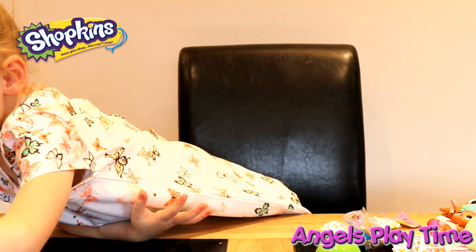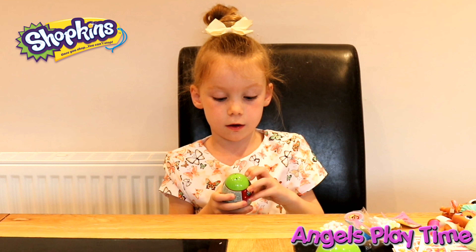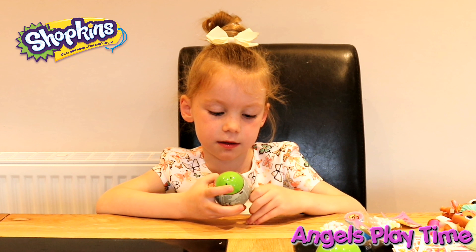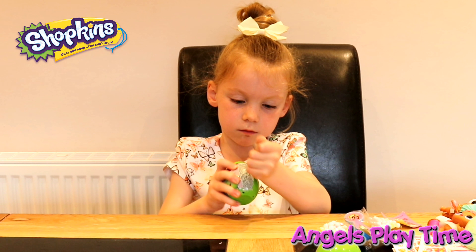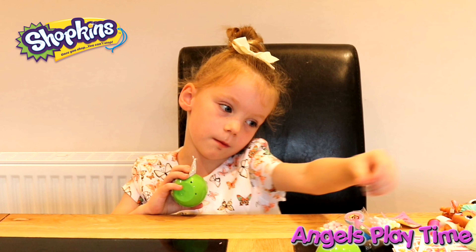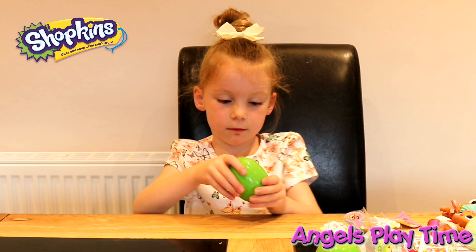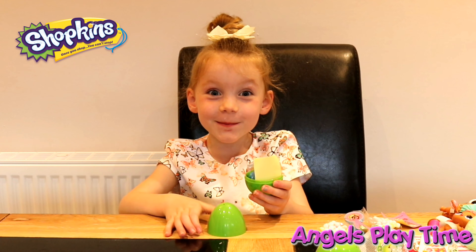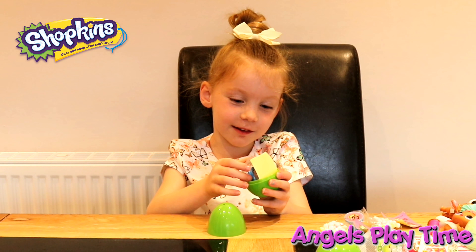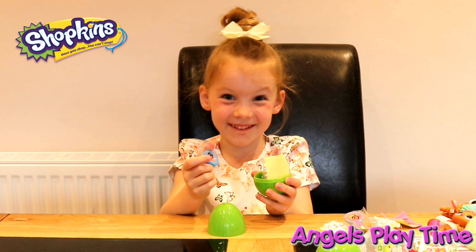All of them have been stamps. Now let me get my next one — I hope I can open this one. Yeah, this one works. Open the egg — it's another stamp. Another cupcake chic stamp.